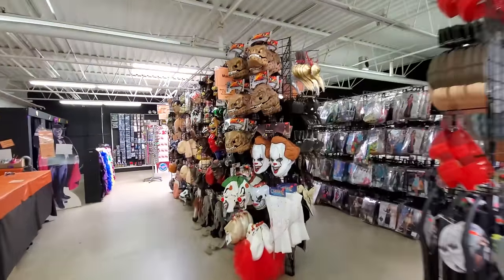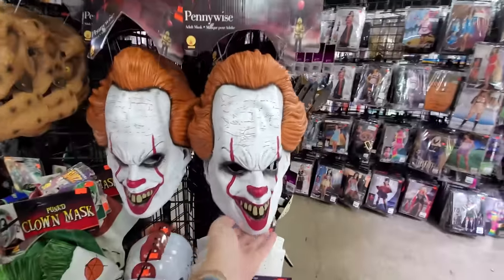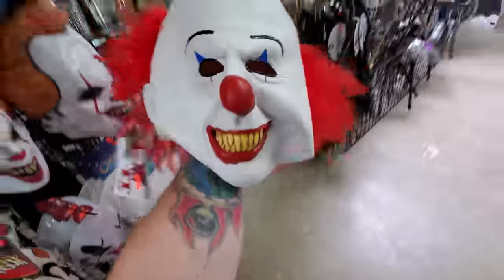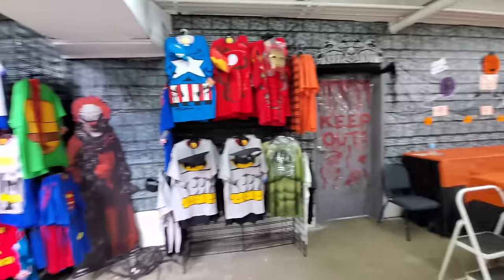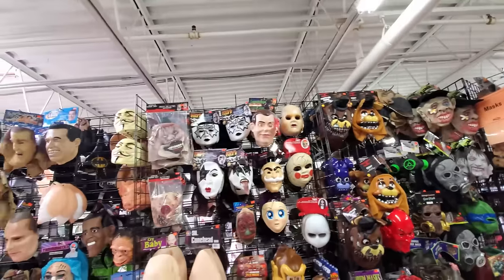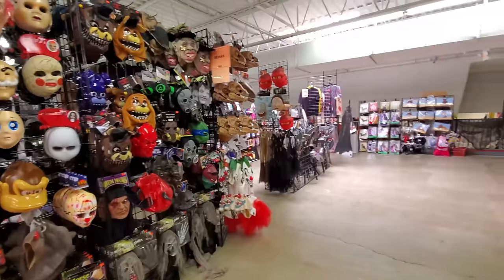I immediately see Jurassic Park — Jurassic Park is everywhere. Here's Pennywise, that's a pretty cool mask — that is a really good mask. They have the Tim Curry Pennywise mask too, that's a really good one, look at that hair. Holy crap, that's a good mask. We got the superhero stuff over here, all kinds of masks up here. This stuff is here year-round — they never take this stuff down, this is always a costume shop upstairs.